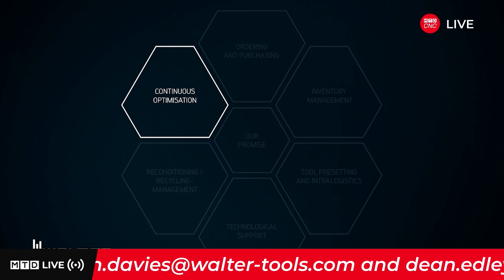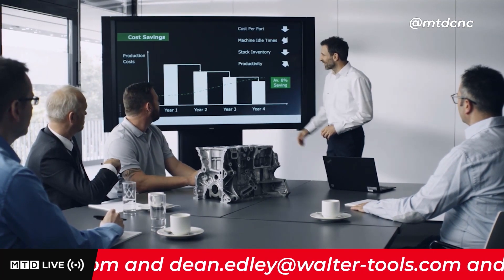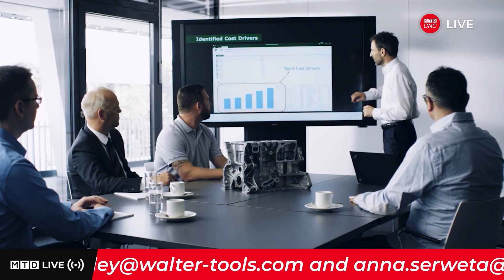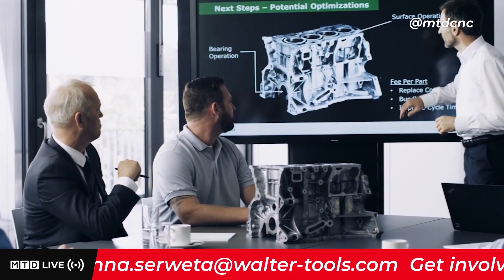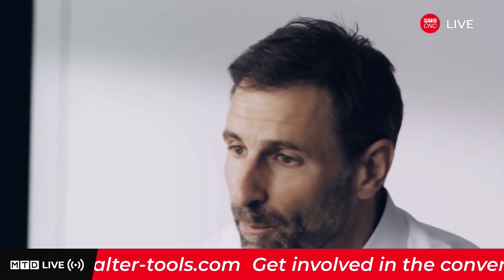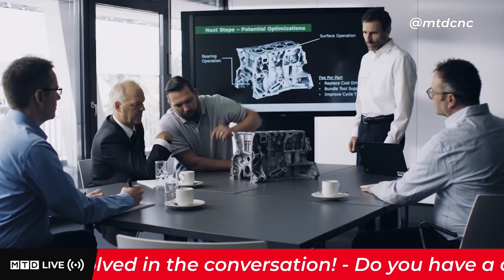We make your costs transparent and predictable. Reduce financial risks while ensuring your productivity. Benefit from our services and thereby optimize your business metrics. In other words, make Walter Tool Management your competitive advantage.